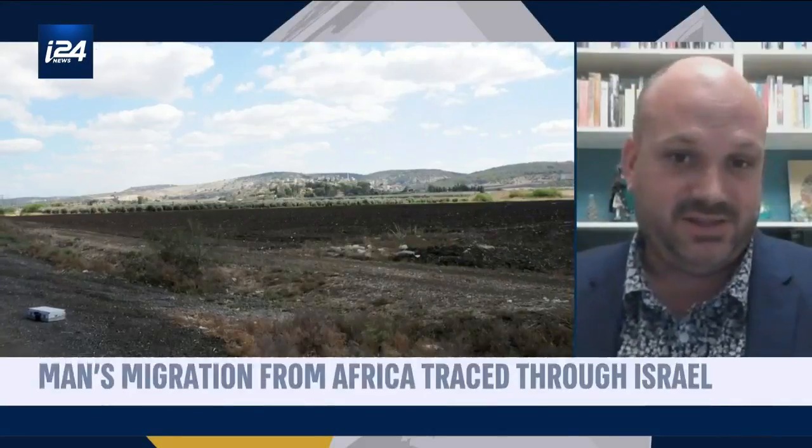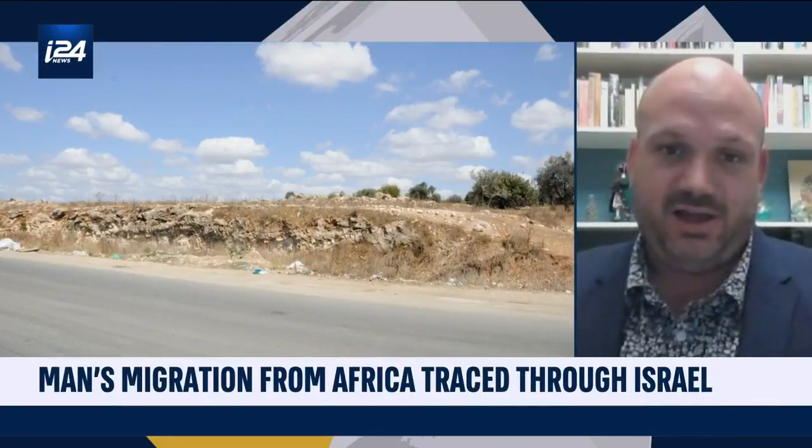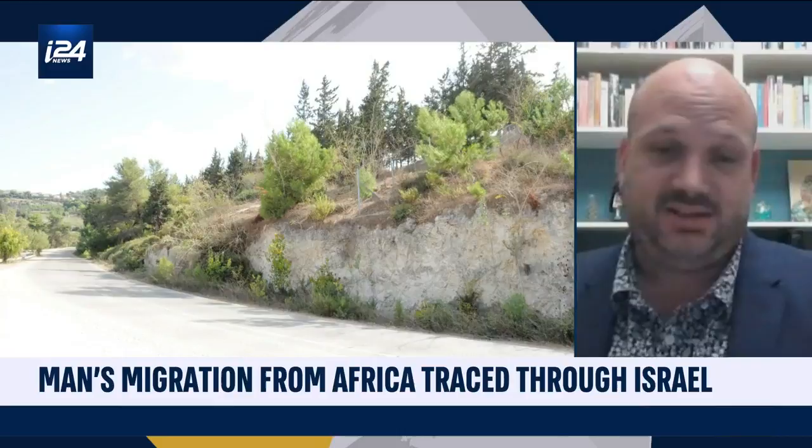not just in terms of Holy Land archaeology as such, but the very early human history of the earliest Homo sapiens to come out of Africa and Neanderthals. There's no country on Earth, I think, that has such a high concentration of really world-class archaeological sites as Israel. So it's a fantastic place to do this study.